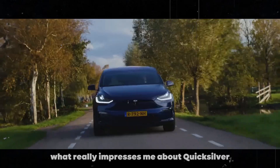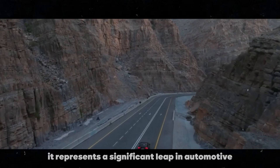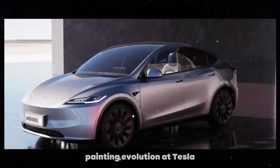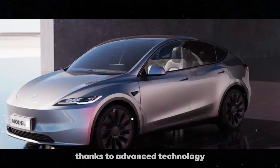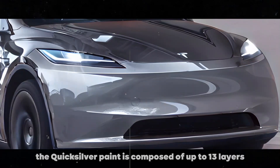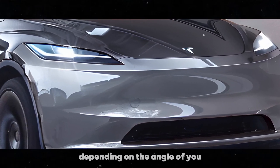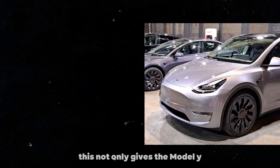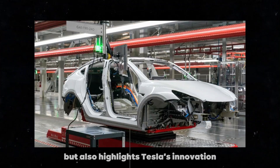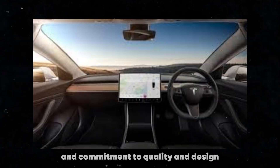What really impresses me about Quicksilver is that it's not just a beautiful color — it represents a significant leap in automotive painting evolution at Tesla. Thanks to advanced technology from the Giga Berlin factory, the Quicksilver paint is composed of up to 13 layers, creating an effect that changes depending on the angle of view. This not only gives the Model Y a dynamic and sophisticated look, but also highlights Tesla's innovation and commitment to quality and design.